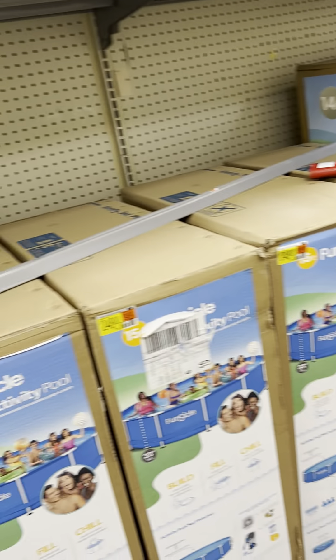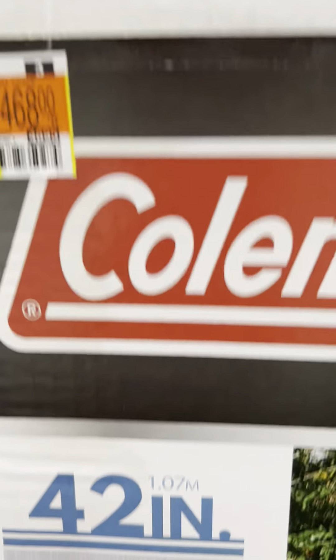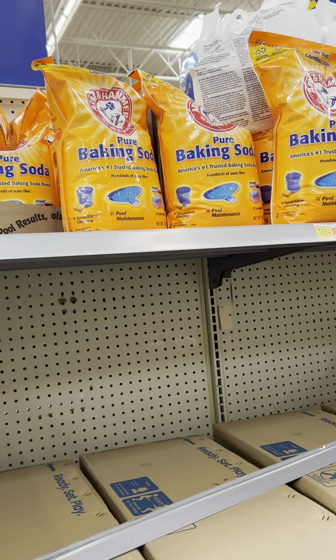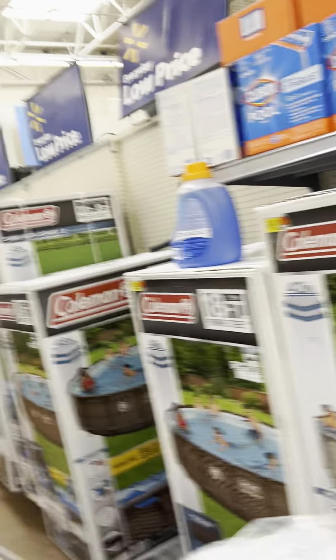Pools on this side, y'all. Look at the clearance on these too. That's not a clearance price to me — $4,680. I seen something cheaper when I first walked in, cheaper than that, and this is clearance.